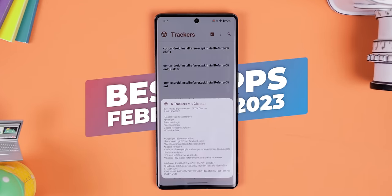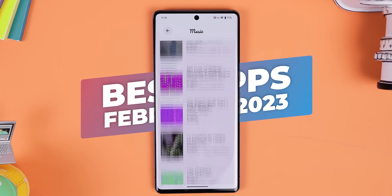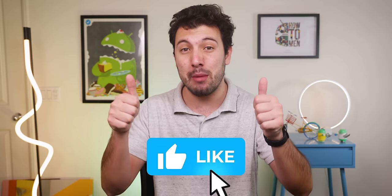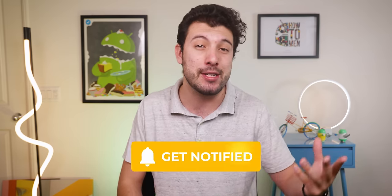That's just a few apps out of the 10 coming up for this month's series of the best Android apps for February 2023. If by the end you download a single app, be sure to drop a thumbs up to show your support. And if you download two or more, get subscribed with the notification bell turned on so you can be first to catch more great videos like this every week.